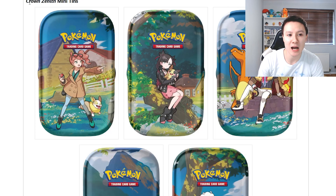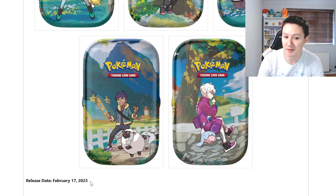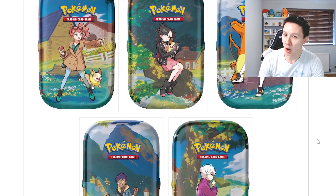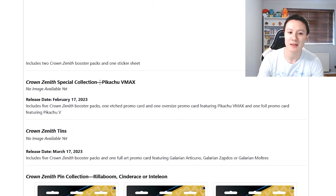Next up we have the Crown Zenith Mini Tins, which are coming out on February the 17th. There's quite a gap between all of the Pokemon card products this year. In my opinion I would probably skip the Mini Tins, because on the same day they are also releasing the Pikachu VMAX Special Collection Box.